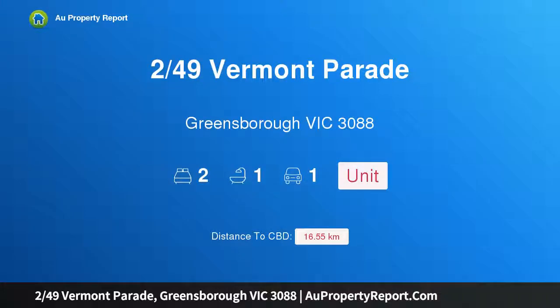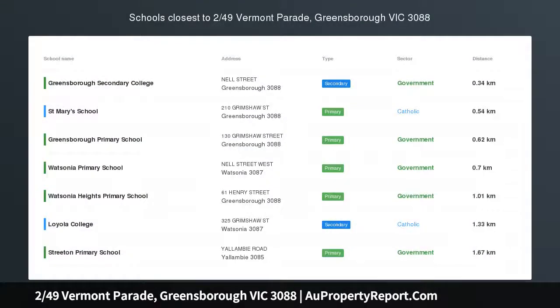Hi, I am glad to introduce property 2/49 Vermont Parade, Greensborough Victoria 3088. When location counts, perfectly positioned, this well-maintained unit offers an excellent opportunity for the first home buyer or investor.